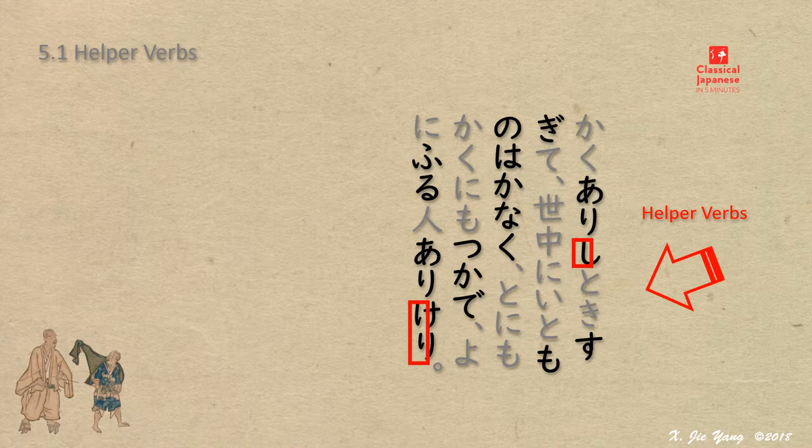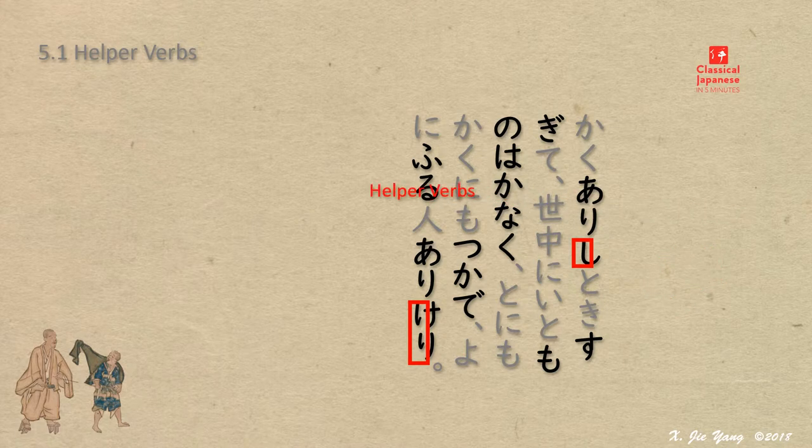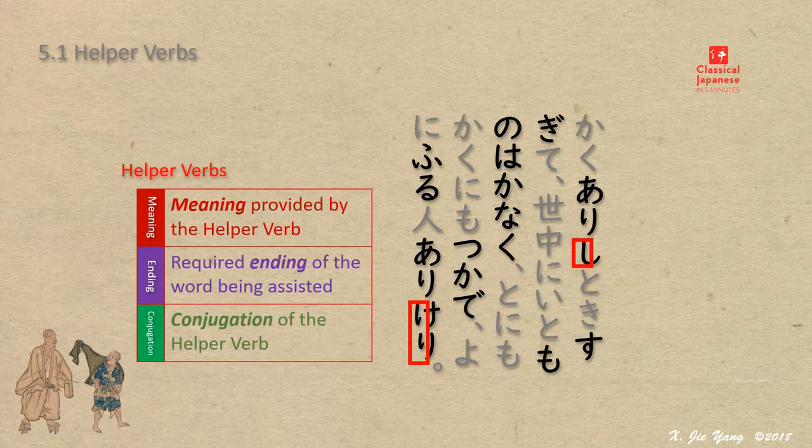This is a good example to indicate how and how many helper verbs were used in classical writing. We will need to look into each helper verb. Carefully examining this example, we come to realize that for each given helper verb there are three elements we need to know: namely, the meaning provided by the helper verb, the required ending of the word being assisted, and the conjugation of the helper verb.